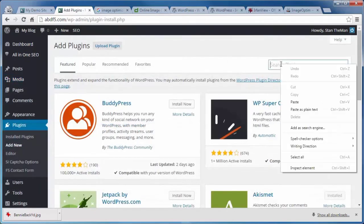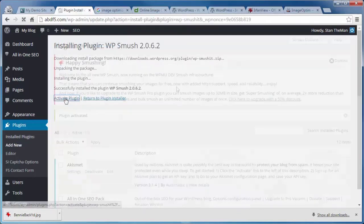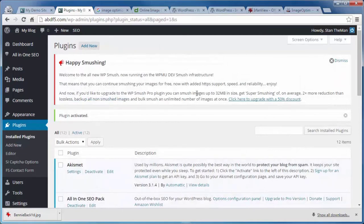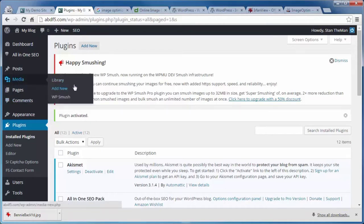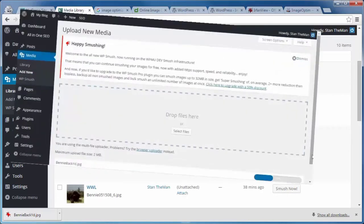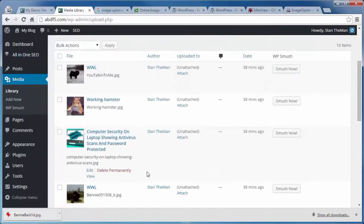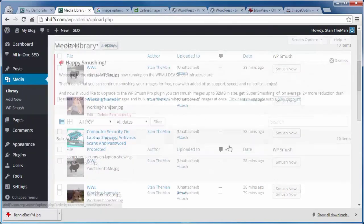Click on Install Now, then Activate. They do have a Pro version with more bells and whistles, but we don't need it for this demonstration. The smushing will take place in the Media Library section. Going to the Library section, you can see a new column has been added — you can smush individual images. Whenever you upload images, WP Smush will automatically smush those files as they're being uploaded. But this is for images already on your site.